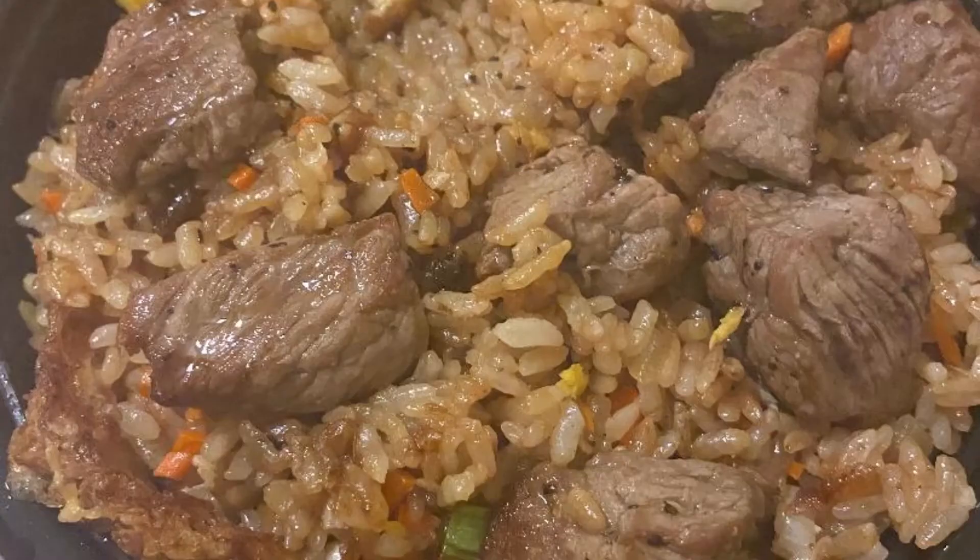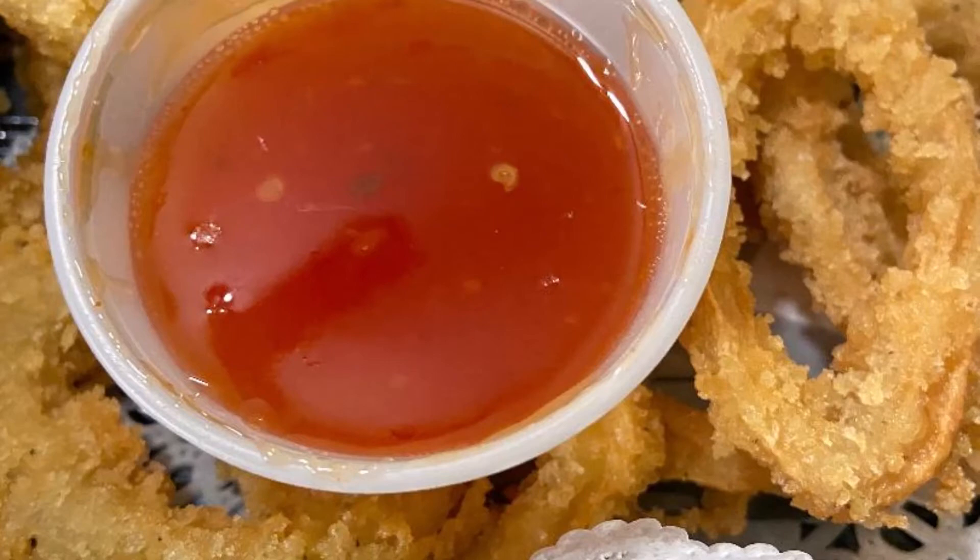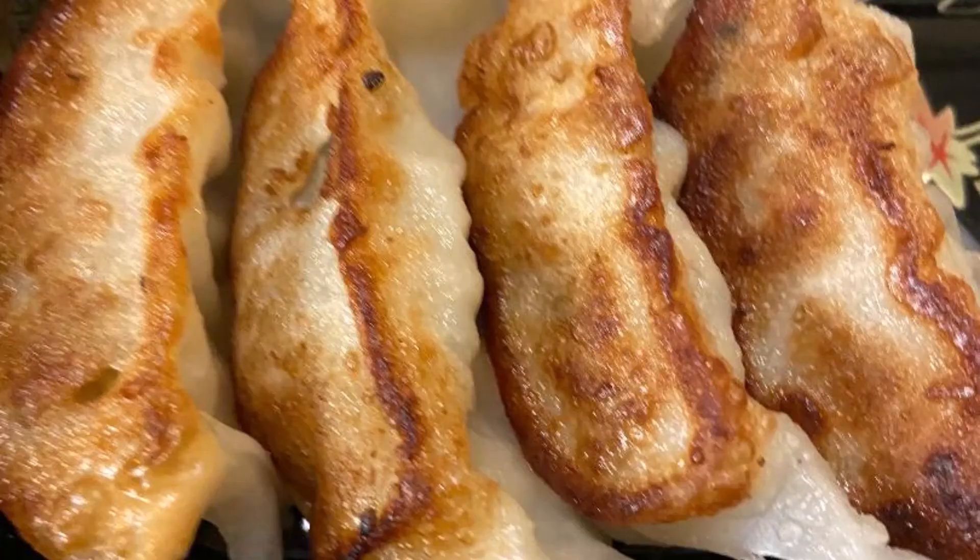Tommy's Sushi & Hibachi, Barrington, New Jersey. Beef fried rice, fried calamari, and fried dumplings — a great spot. We love the dumplings, thin with a ton of meat. Great flavor — my favorite dumplings in South Jersey. The beef fried rice was no slouch either, as was the calamari. I will definitely be back for more of their menu.